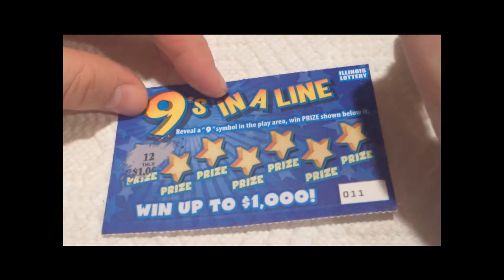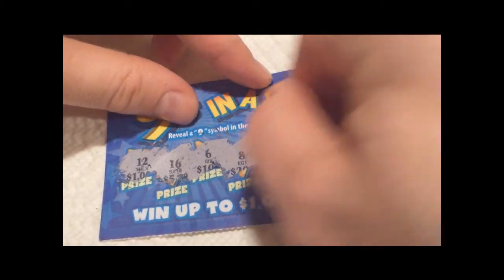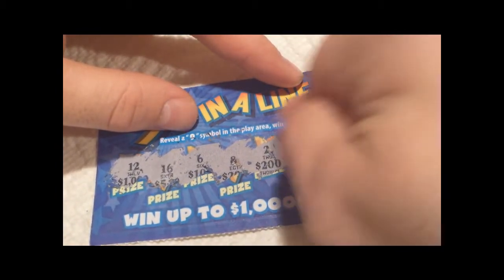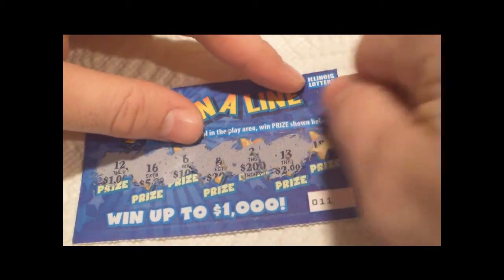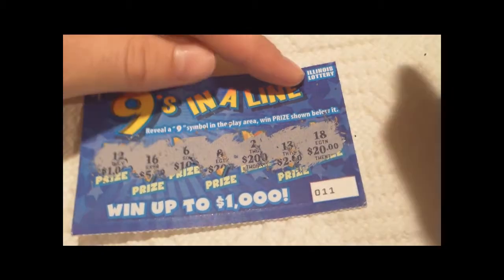First thing we've got is 12, 16, 6, 8, 2, 13, 18.